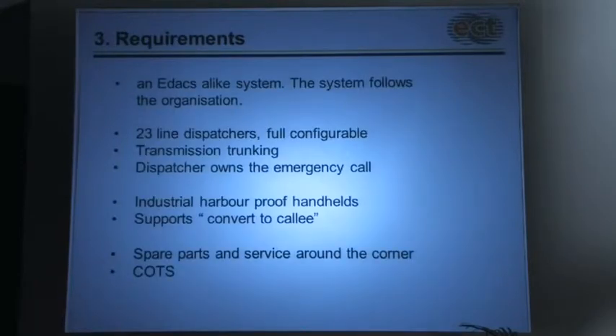Our requirements: we did not want a TETRA system just for its own sake — we just want to support our container operation with a communication system. Our requirements are very clear: 23 line dispatchers, fully configurable; transmission trunking; a dispatcher owns the emergency call; harbor-proof handhelds; convertically support; and spare parts and service available locally. We also wanted commercially off-the-shelf — well, we didn't end up with that.